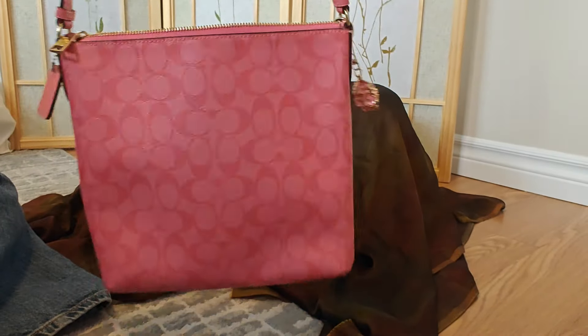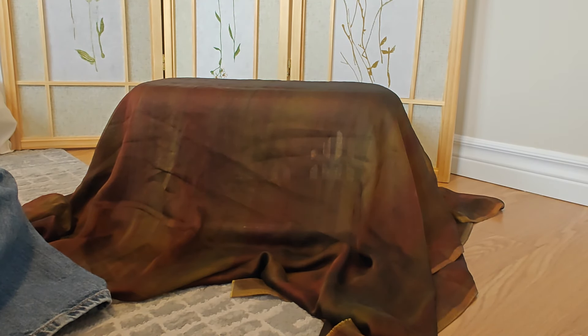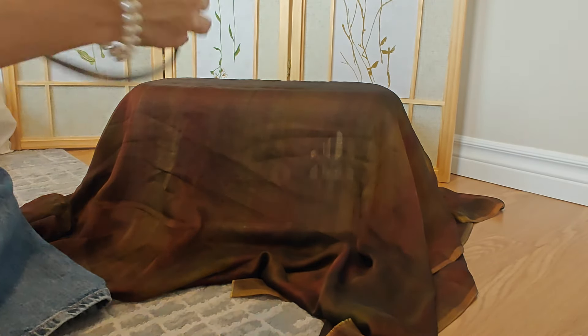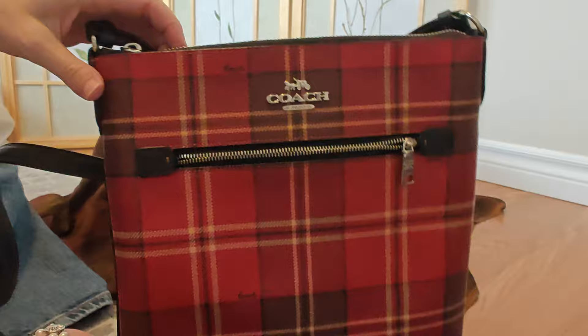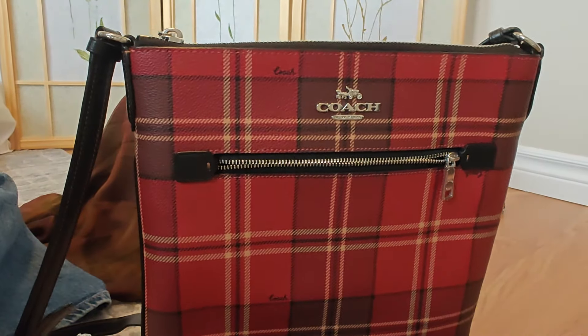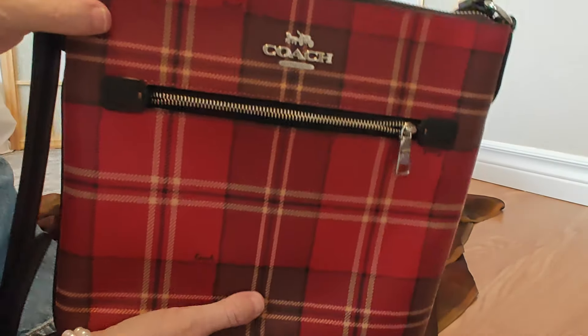Moving on to my very first Brahmin bag — and again, it looks like dragon skin. Isn't that cool? This will go with almost anything — you can see it up against my jeans, it would even go with jeans. It's just kind of like a messenger bag.